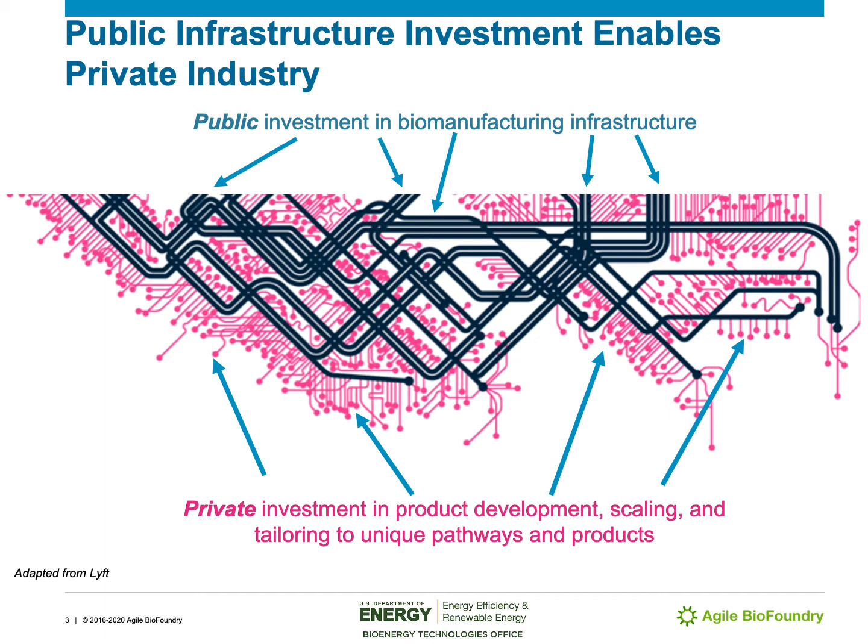The Agile BioFoundry thinks of itself in a very similar way, where one of our collaborating companies or academic partners might want to go somewhere in biochemical space. The Agile BioFoundry enables them not to have to reinvent the wheel and, in their organism of choice, can help them get fairly close to where they want to go. However, it is the company or the academic partner that chooses the final destination, and they are retaining the very valuable intellectual property of that last mile — getting from the public infrastructure of the Agile BioFoundry to their final commercial product. In an additional webinar you'll be hearing about our beachhead molecules and how that relates to this analogy.